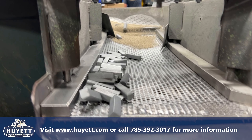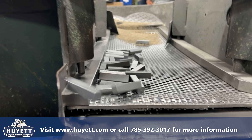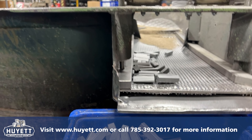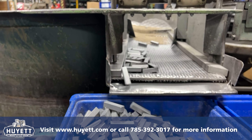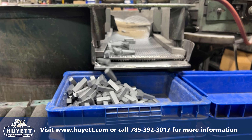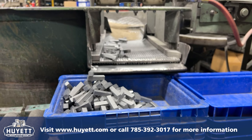If you have additional questions about Hewitt's machining processes or would like to speak to a sales representative directly, visit us at www.hewitt.com or give us a call at 785-392-3017. Be sure to check out the other videos in this manufacturing series for more information. Thank you for watching.